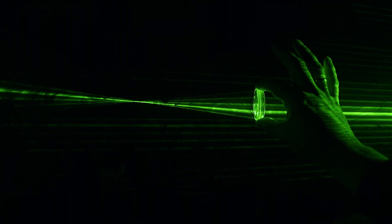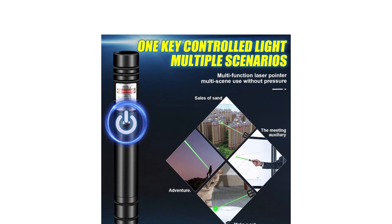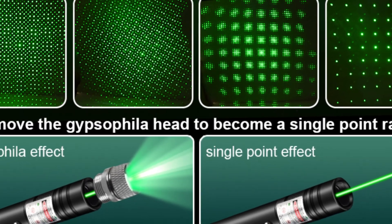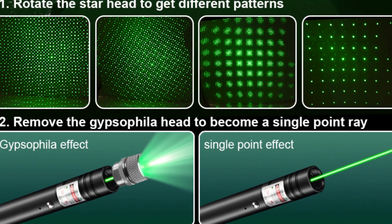Perfect for a thoughtful Christmas present. Crafted with quality in mind, the aluminum alloy frosted case feels comfortable and sturdy, and it's designed for easy handling and portability. Beyond just fun and games, this laser is a multi-tasker — perfect for presentations, astronomy, camping, hunting, hiking, and playtime with your furry friends.